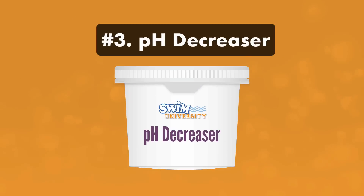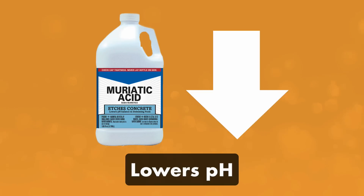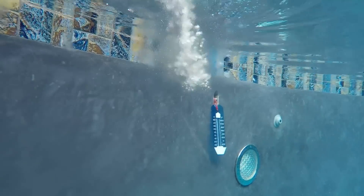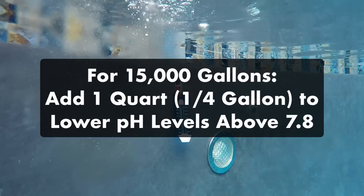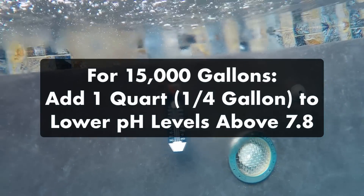Number three: pH decreaser, also known as sodium bisulfate or dry acid, helps to bring down your pH. But you can also use muriatic acid for the same effect. If you already have muriatic acid on hand for cleaning surface stains or pool filters, you can use it to lower your pH as well — just keep in mind it is more hazardous to handle. For a standard 15,000 gallon pool with pH above 7.8, start by adding one quart of muriatic acid. For a smaller pool, add one cup at a time.